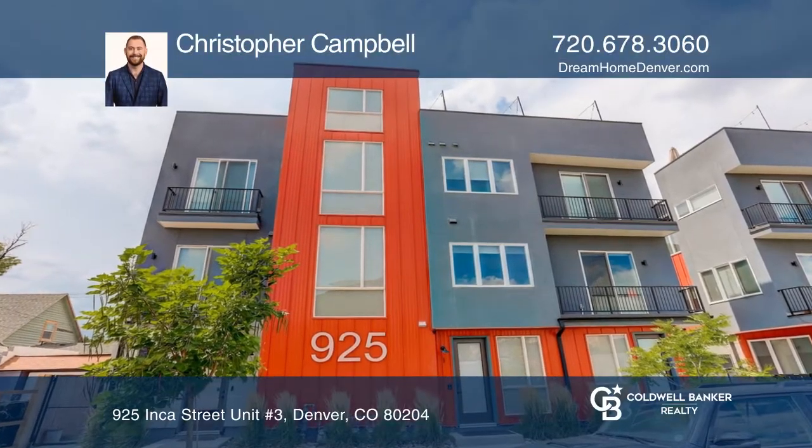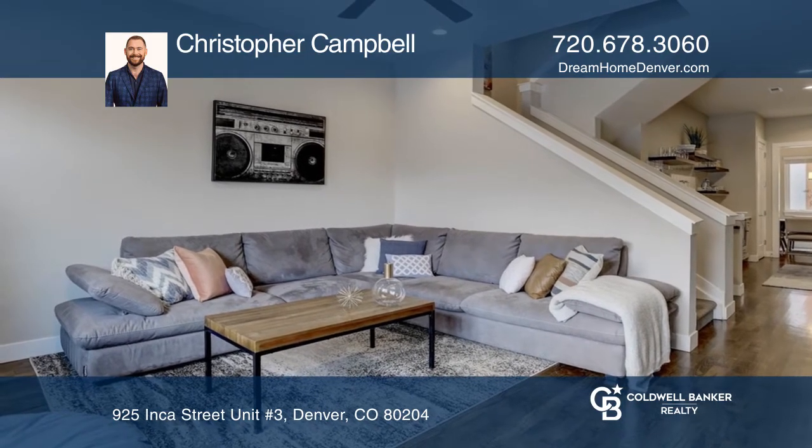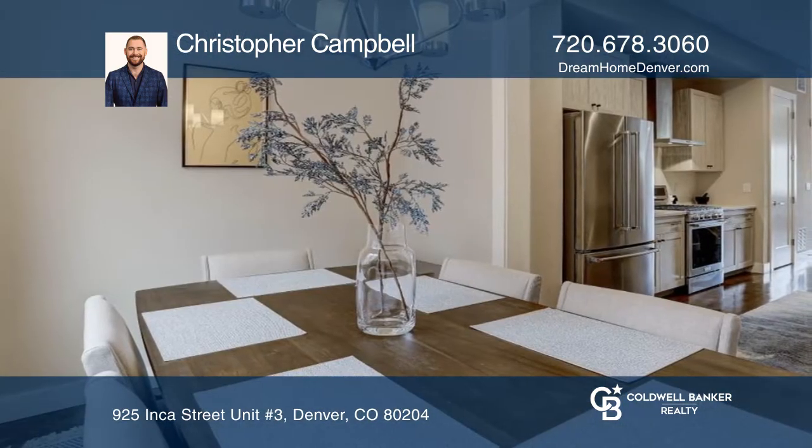This two bedroom two and one half bath townhome offers high ceilings, stainless steel KitchenAid appliances, hardwood floors and a dining room. Upstairs includes two bedrooms with ensuite baths and laundry.